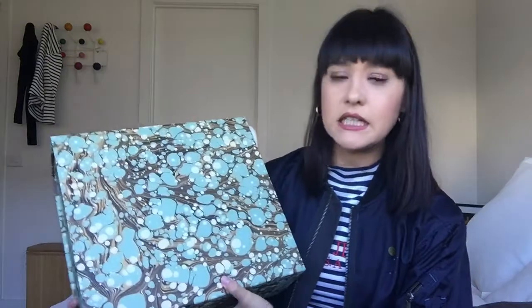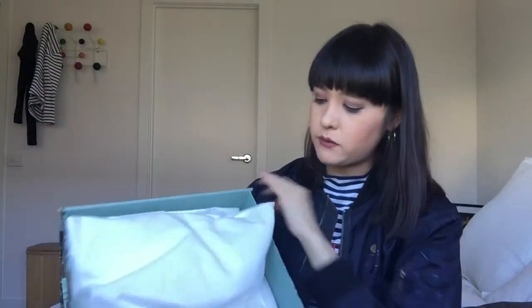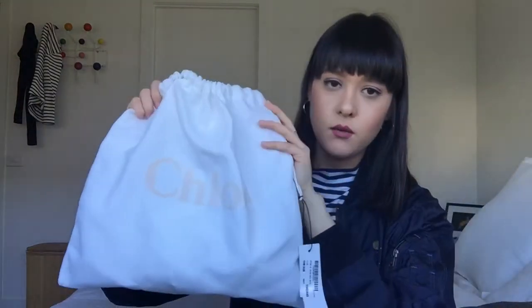I'll just show you the packaging — we bought this from Matches Fashion so this is actually Matches Fashion packaging, a magnetic box. Chloé bags don't come with a box, so only a white cloth dust bag is included. I'd also like to mention the price point was extremely reasonable — if you're looking at an entry-level designer handbag, I felt this was a really great purchase. It's not ridiculously cheap but for an entry-point handbag it was a great buy.